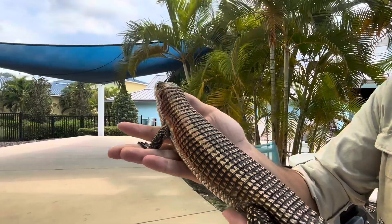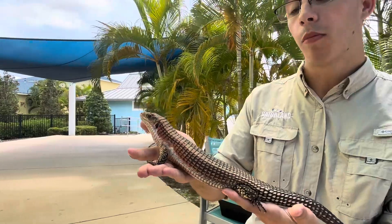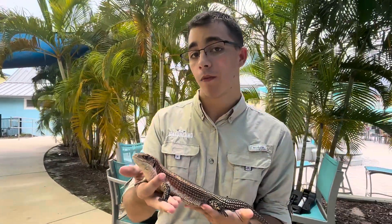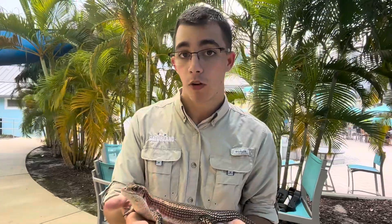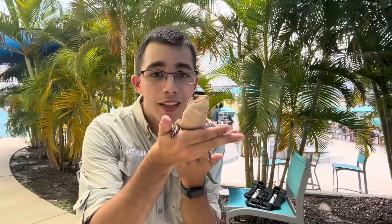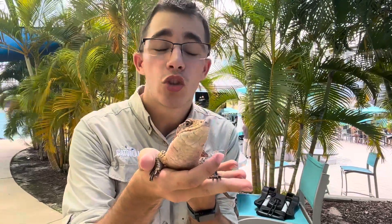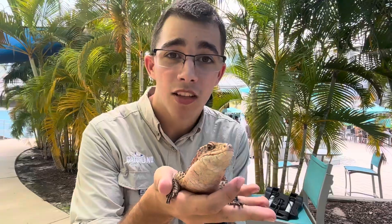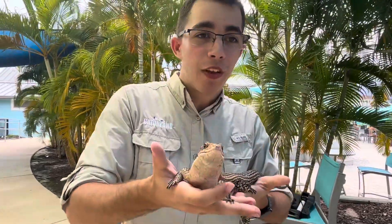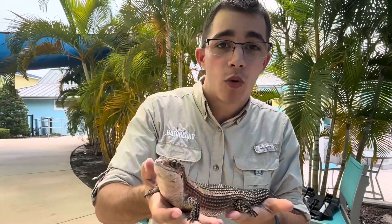Usually you have animals that have osteoderms — even other plated lizards — that use these as armor. But not in the case of this species, though they are using them for protection. They live around rocks and those rocks are going to be part of their protection. What they're going to do is try to hide in between the rocks and then take a big old deep breath in and inflate up, which will get all of these plates stuck on the hard edges of the rock.